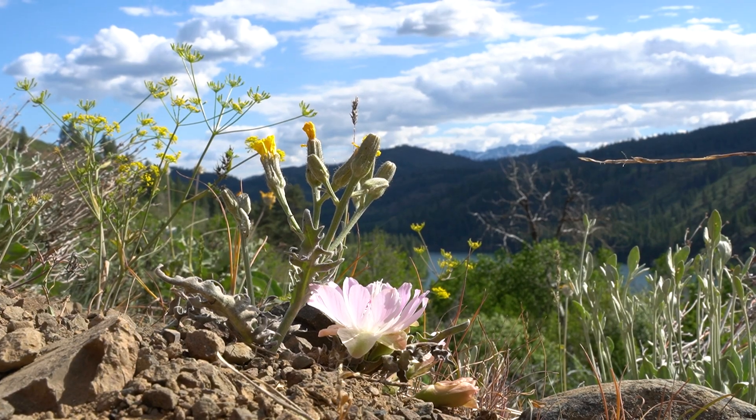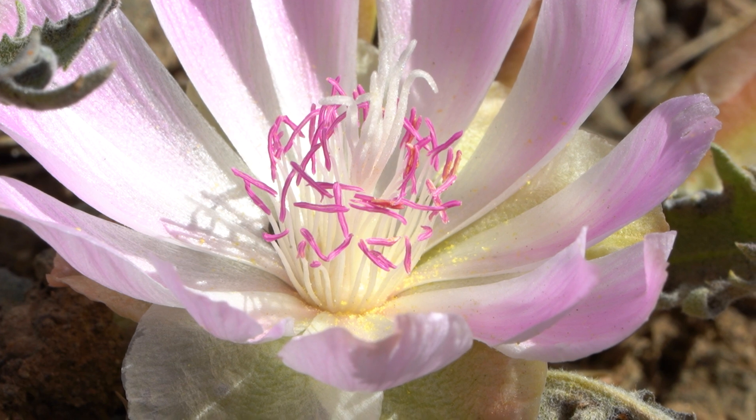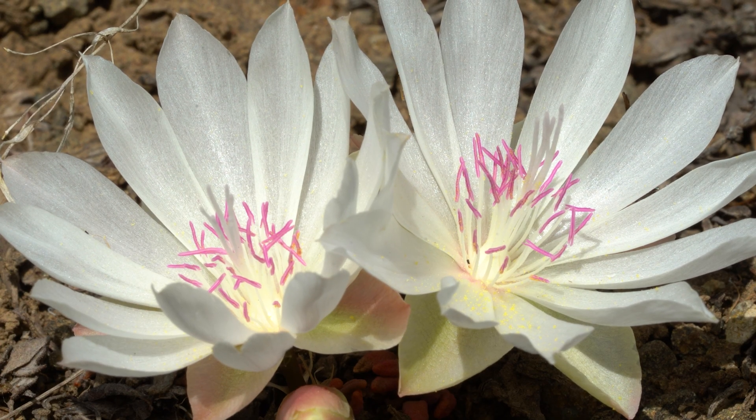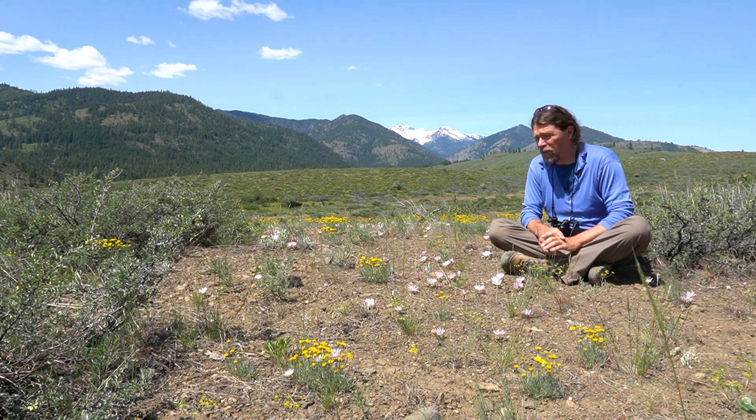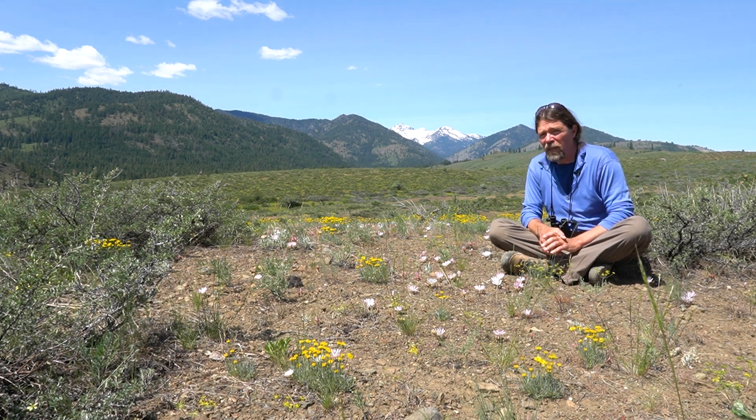They have around 15 long petals that are deep purple to white and all shades in between. They're in the Portulacaceae family — the purslane family — which is the same family as spring beauty and miner's lettuce.